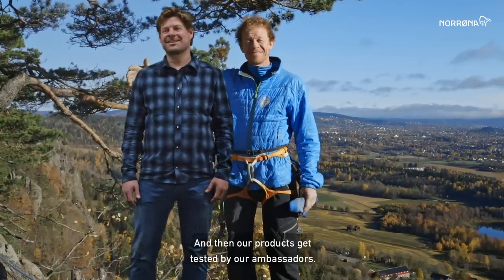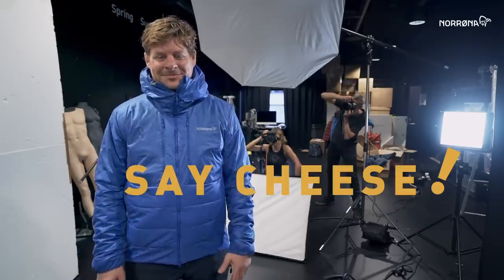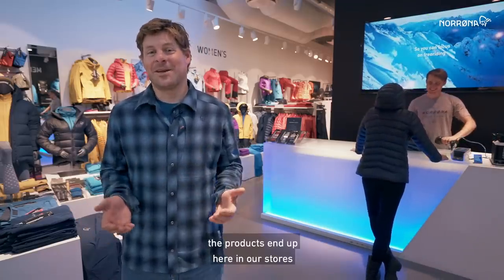And then our products get tested by our ambassadors. Then we create the marketing for our products in our studio. And then after all the development, testing, production and quality control, the products end up here in our stores, so you can select whatever you like.